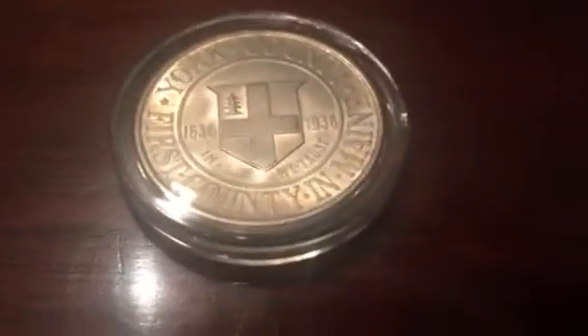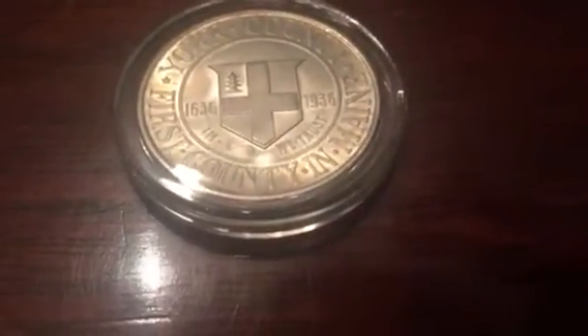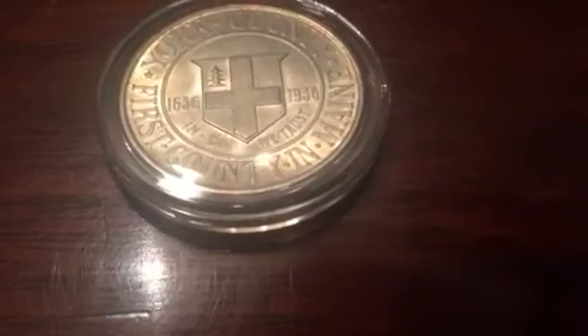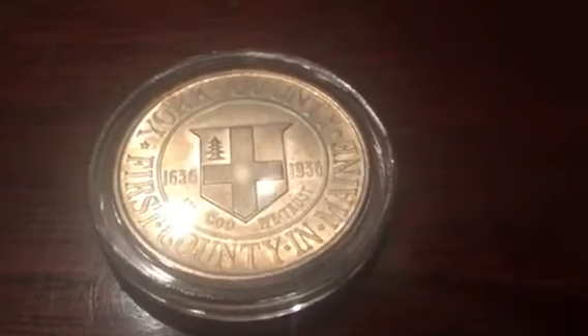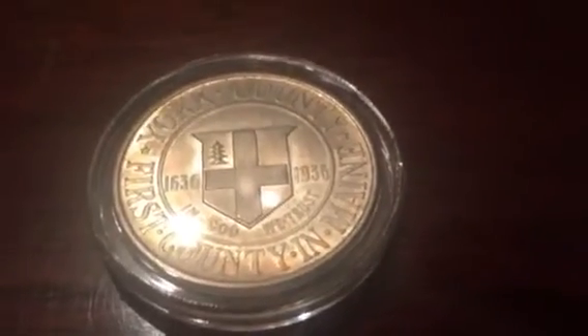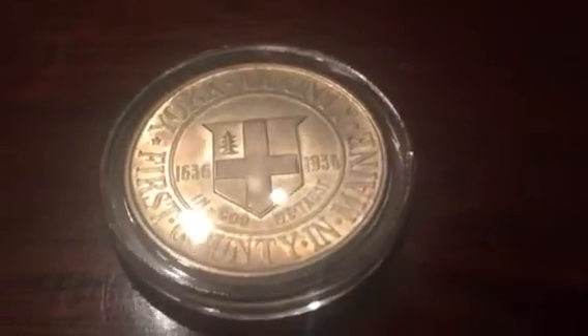And then the last one we have is the 1936 York County, Maine Centennial. Again, about uncirculated condition — it might be uncirculated, but I would give it a grade of AU. A nice coin as well. So this will be four more to add to my collection.